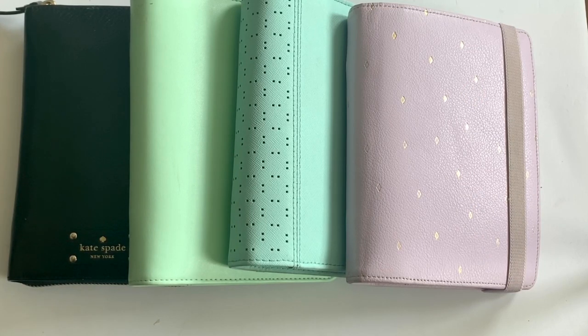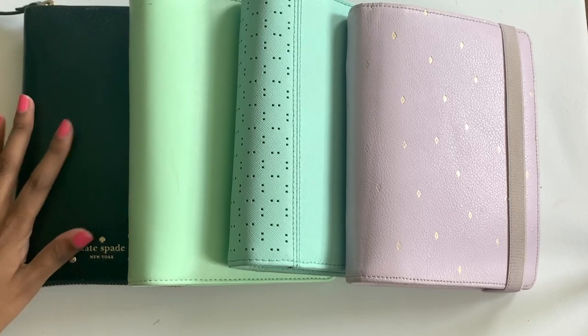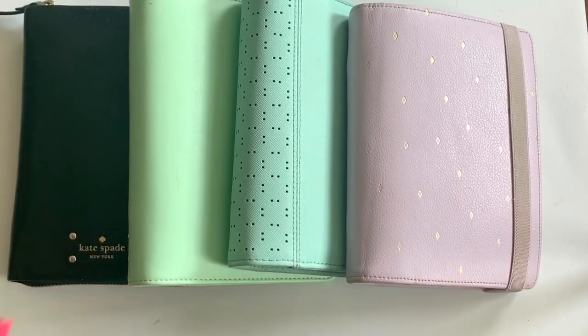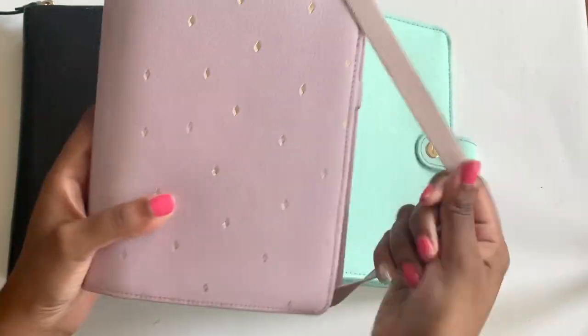I'm so happy to get into today's video. I'm doing a little overview of my planner collection. I'll start with personal size binders, move on to the A6 binder, and then the load of pocket planners I have — because as you guys know, it's my favorite size. If you missed that video, I'll link it in the cards.